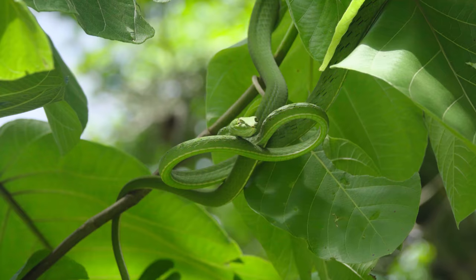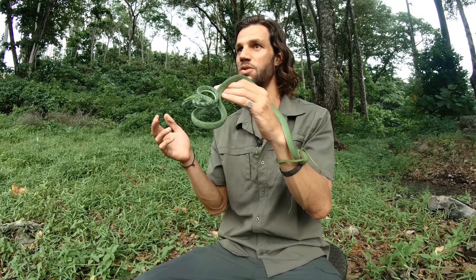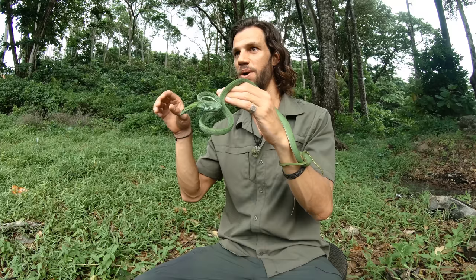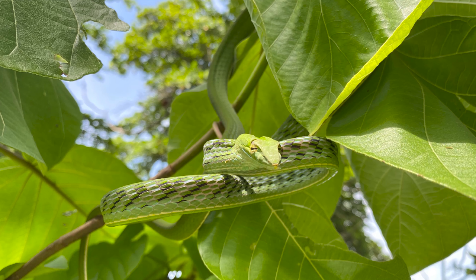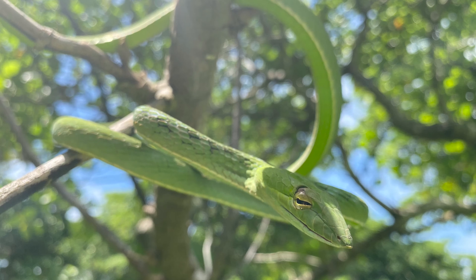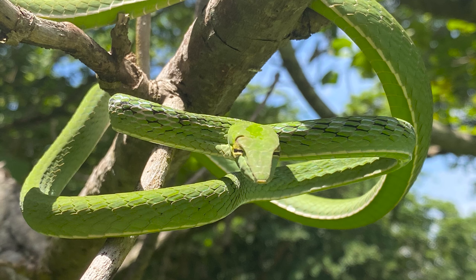This binocular vision allows them to pinpoint stationary prey — geckos, lizards, even draco lizards and tree frogs that stay still for long periods. They do a cool head-swaying movement side to side to distinguish prey items from branches or wood — something most snakes can't do without movement from the prey. Their keyhole pupils run horizontally, very similar to African twig snakes, though the twig snake's pupil is a little more elliptical.